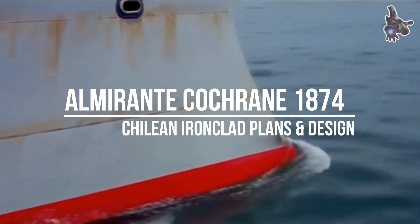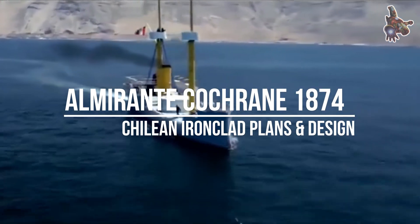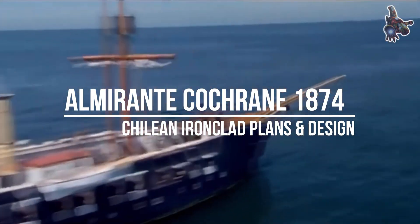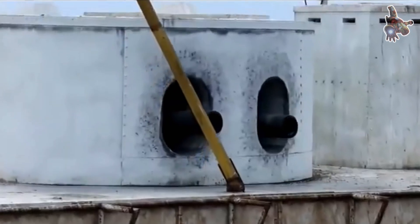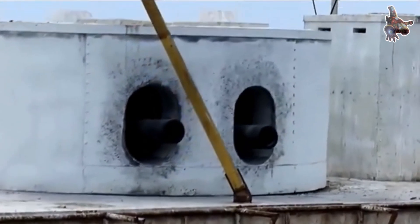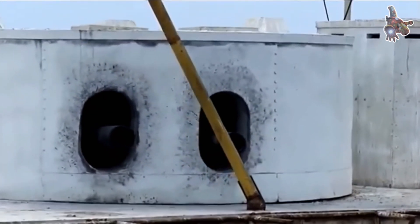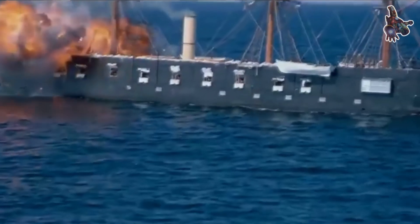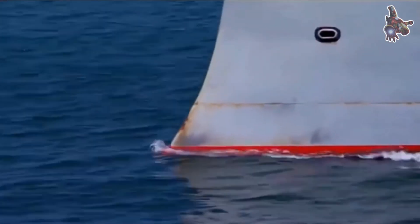Hi everyone. In the second half of the 19th century, the Chilean navy commissioned one of its most powerful warships, the ironclad Almirante Cochrane. Launched in 1874 and built in the United Kingdom alongside her sister ship Blanco Encalada, she stood at the heart of Chile's naval power during an era of fierce regional conflict.